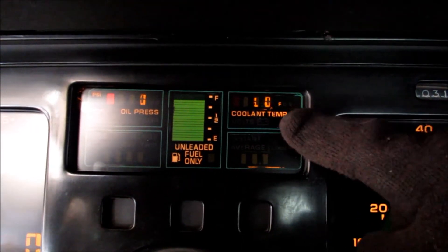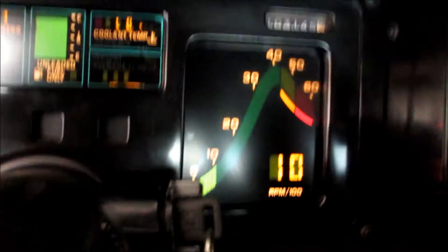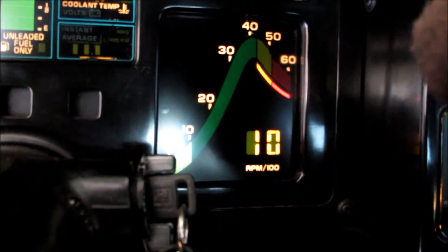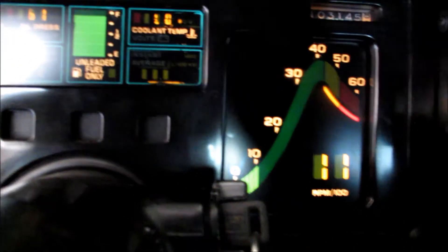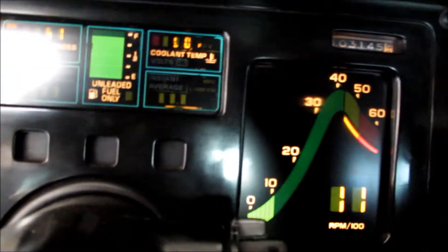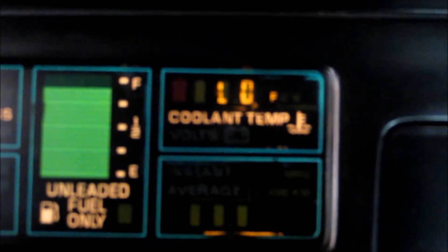Coolant temperature isn't even showing a reading — it's ice cold. It should idle up about 1000 RPM, steady, smooth, and open loop. This should drop back down to level out in closed loop at about 600 RPM. Ice cold — this fires right up.